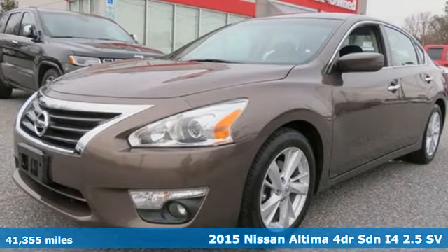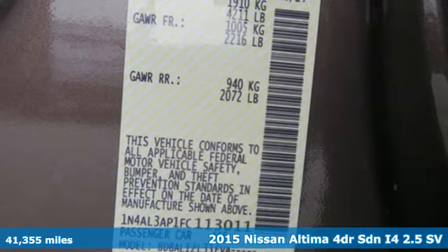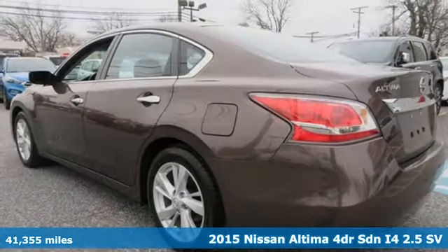It's a 2015 Nissan Altima. Add a little extra to the ordinary with the Altima, it's built to accentuate everything you love and need about driving.